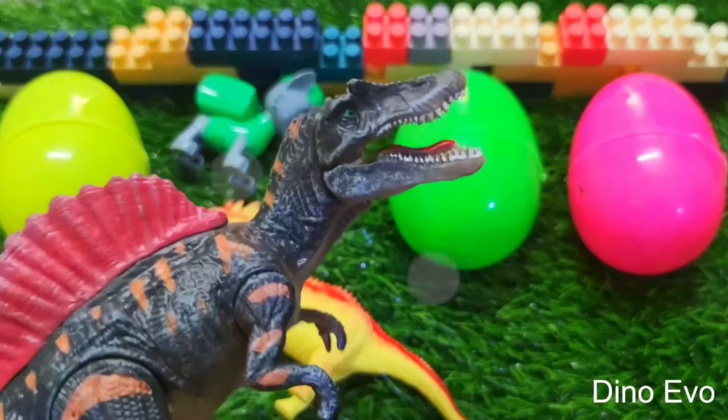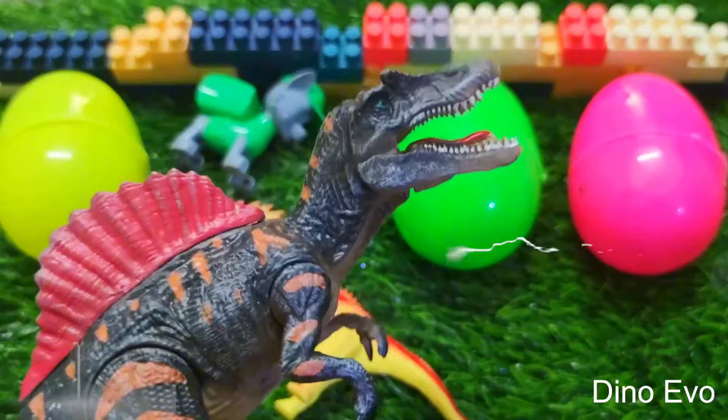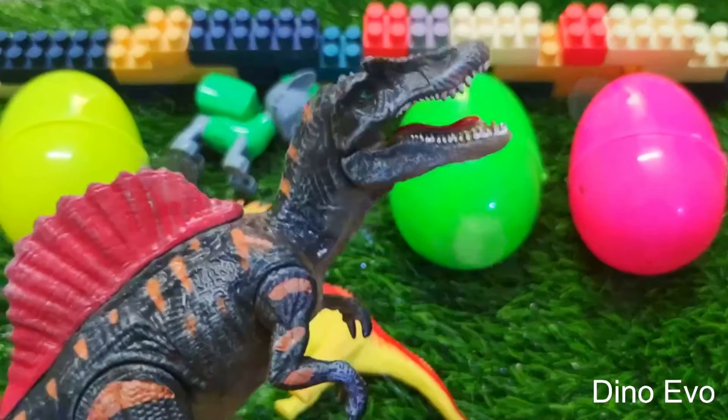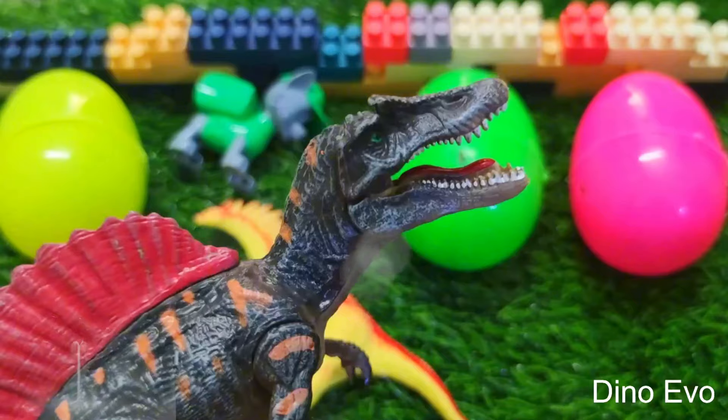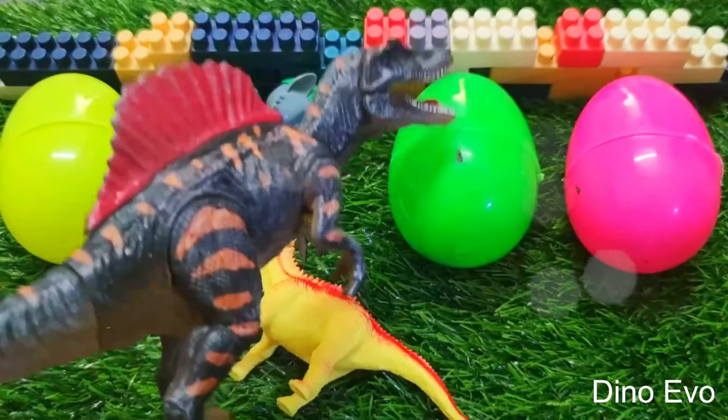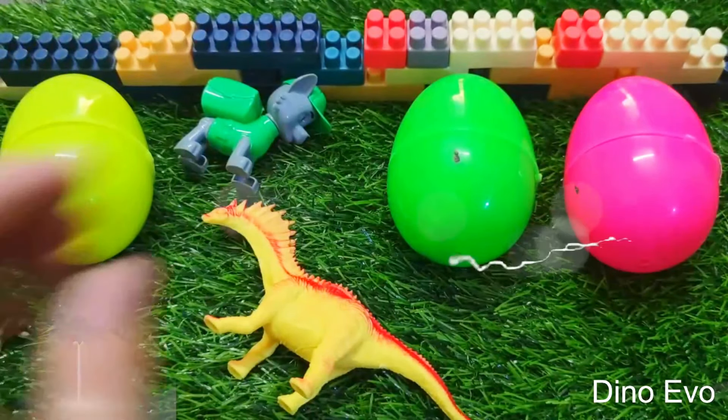All right, let's welcome the first dinosaur to appear in our video today guys — the Emagasaurus. And up next is this green egg. Wonder what's inside this green egg? Let's shake it up a bit and open it up.